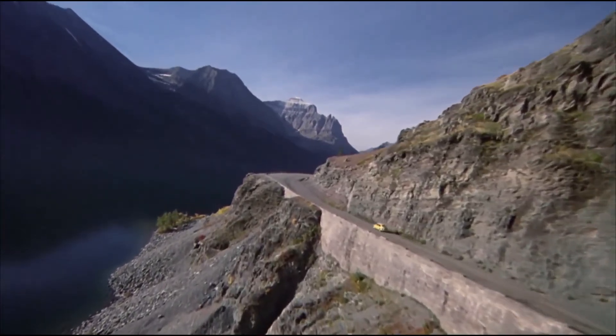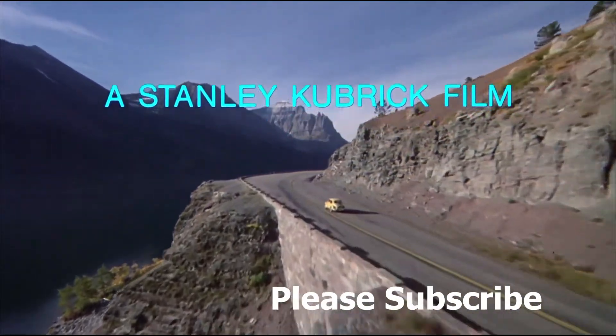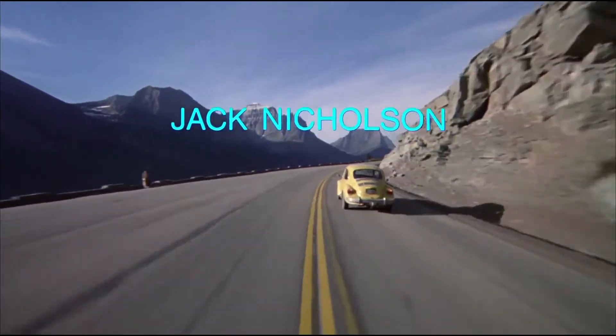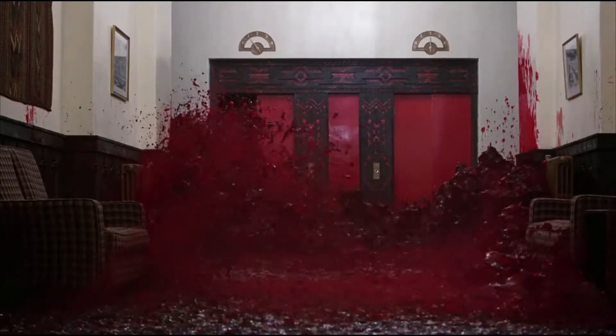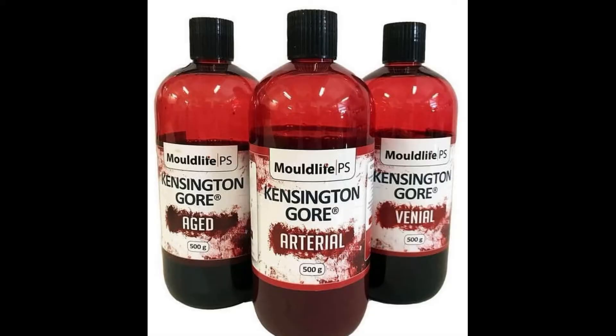Stanley Kubrick's masterpiece, The Shining, was filmed around 1980, decades before CGI blood was an option. So the elevator sequence was shot on a soundstage in miniature. Kubrick needed two to three hundred gallons of Kensington Gore fake blood available for the shot, and reportedly it took days to reset.